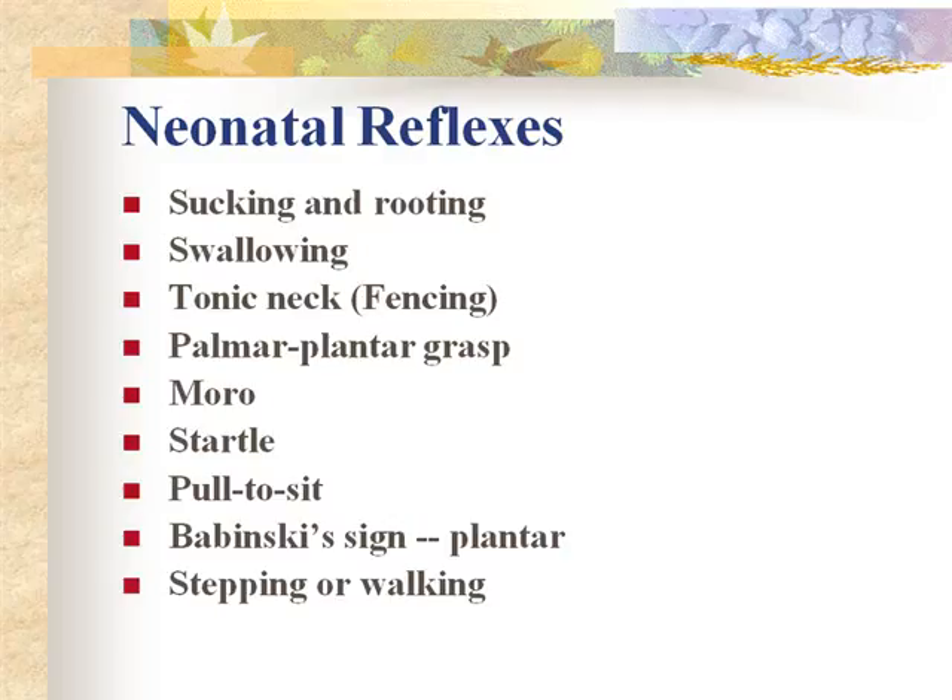Rooting reflex: tap or stroke the side of the cheek and the baby will turn toward that finger, hunting for a nipple in order to nurse. You want to assess swallowing as a normal reflex and make sure the baby can swallow without aspiration. The tonic neck reflex is the fencing motion — these are just normal primitive reflexes you will see pictures of in your textbook.